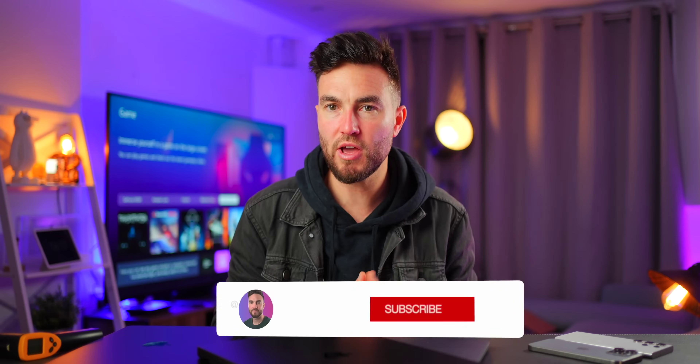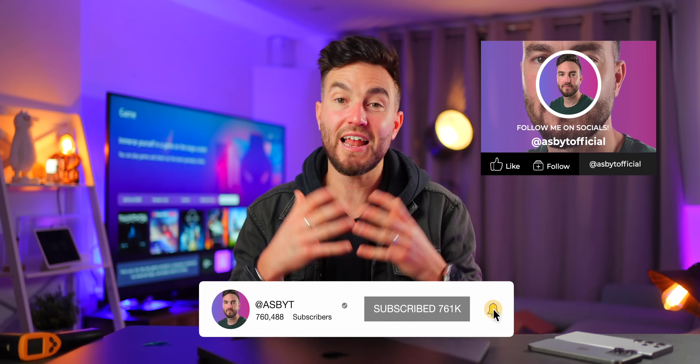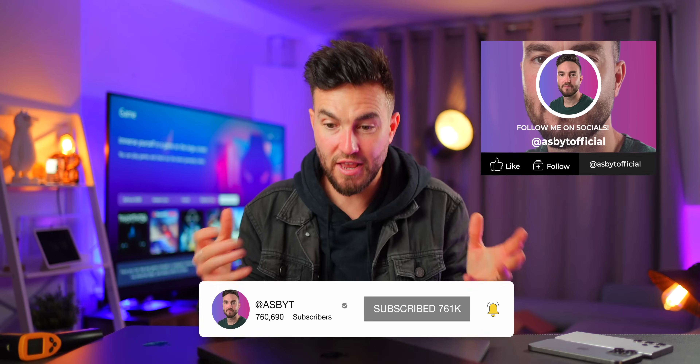Let me know what you think in the comments below. What do you think of the new M3 series MacBook Pros? Is the M3 enough? Are the Pro and Max variants a big enough jump from previous generations, or would you like to see more? If you enjoyed this video and found it helpful, a like would be much appreciated, and subscribe if you want to see more content like this.